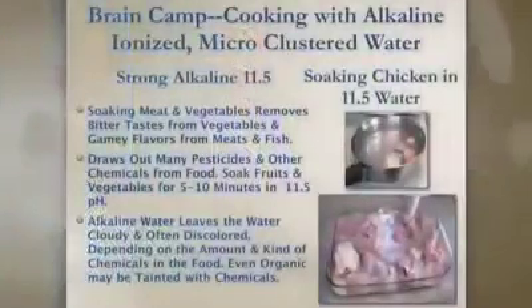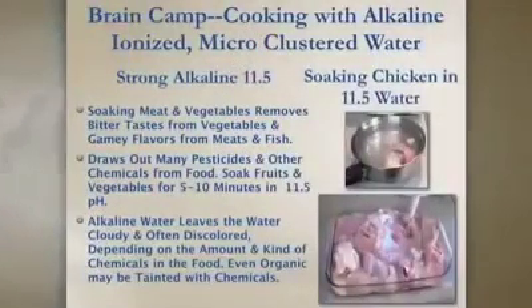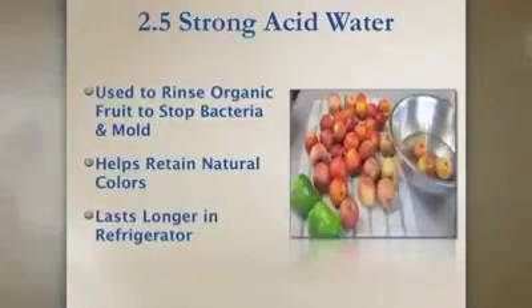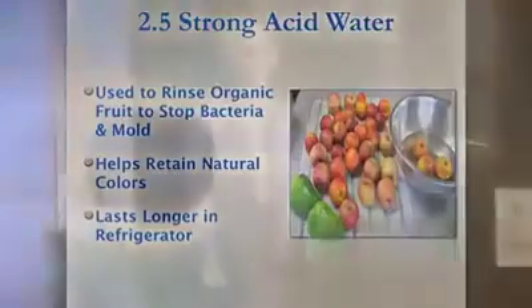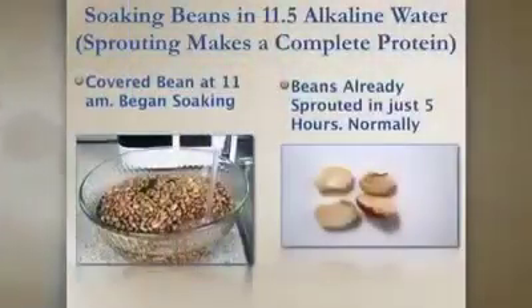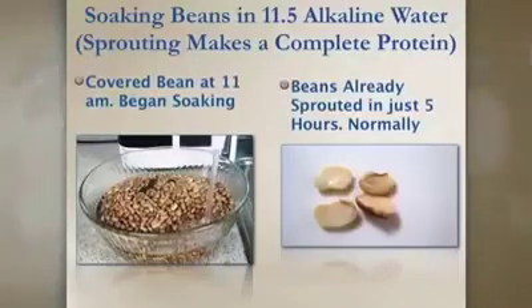Another thing we use in our camp is the water for cooking. We take the 11.5 pH water and soak chicken in it — you can make a full quart of chicken broth from just one neck. Leave it five to ten minutes and it makes your fruits and vegetables taste better and last longer, with a shorter cooking time. We also use the strong acid water to kill mold and bacteria — it helps retain color and makes produce last much longer. We use alkaline water in organic frozen juices at 8.5 pH. We make our own beans and sprout them for complete protein, putting them in 11.5 water — five hours later, instead of three days, we get a long chute. Absolutely amazing.